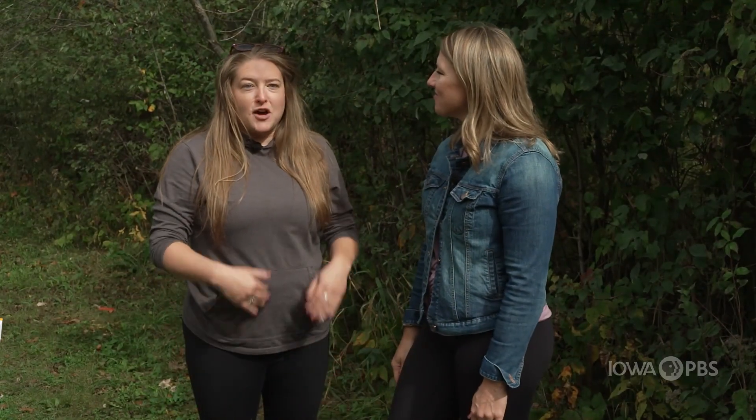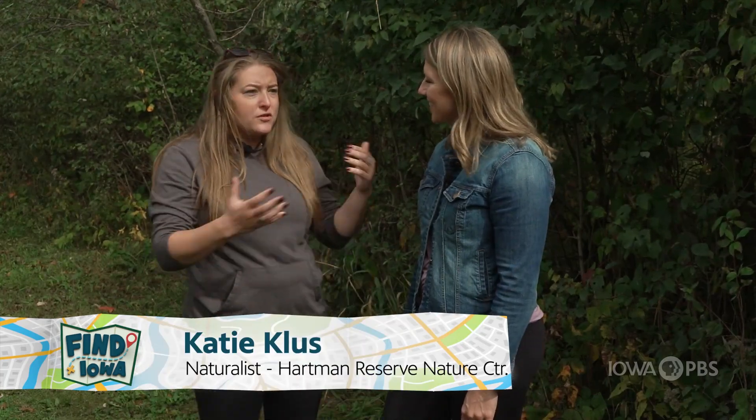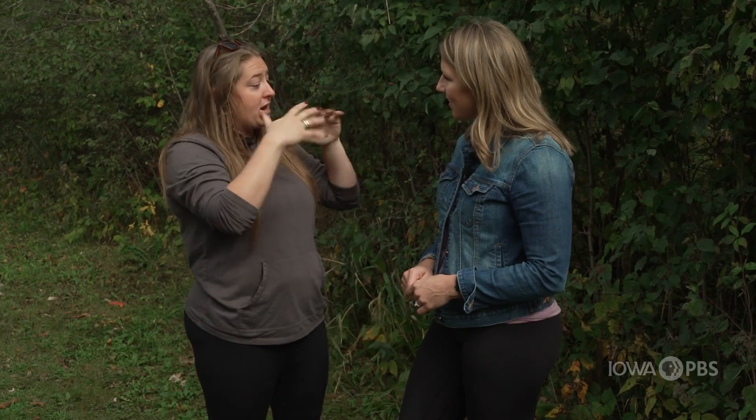Katie, tell me about the squirrels at Hartman. So we have a lot of squirrels because we have a lot of big trees. Squirrels obviously need big trees, and it's kind of like a highway system — they're able to connect throughout the entire forest just by moving from tree to tree. And since we have so many close together, they can just keep moving back and forth.